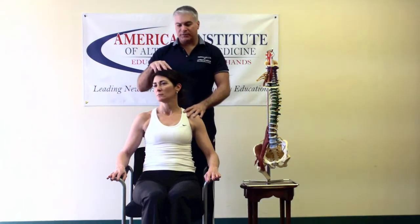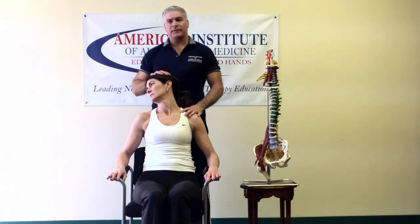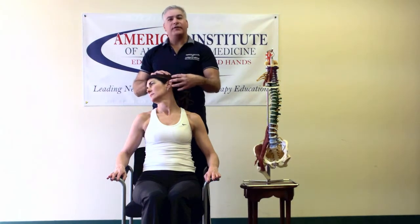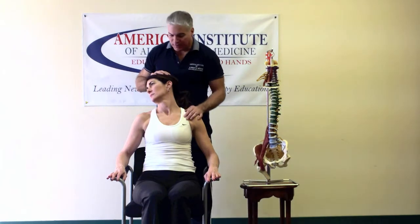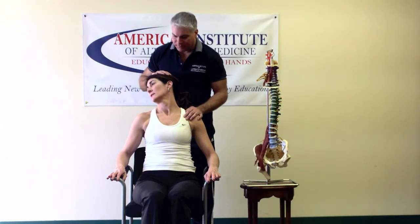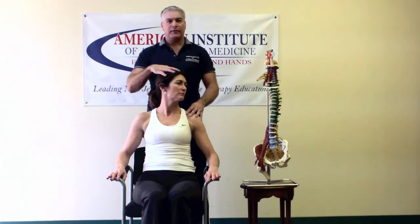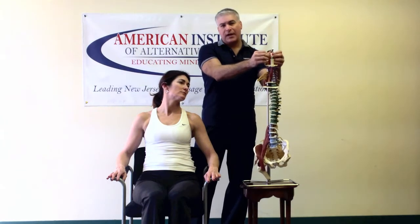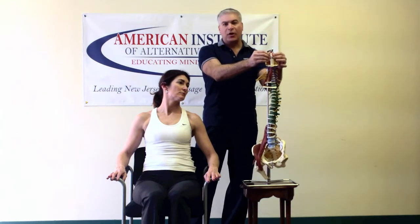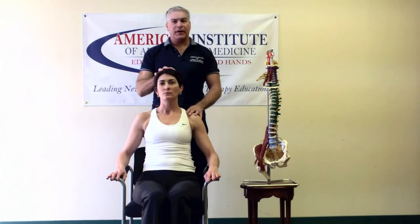For this test, we're going to take the head, rotate it, and have them hold that position. If after 30 to 40 seconds or a minute they start to get some numbing or dizziness, that's a concern. We'll simulate that — she's fine. Then we test the other way, checking the artery for any type of pathology. If they're clear, then we can move forward.